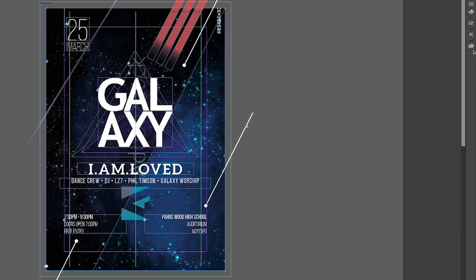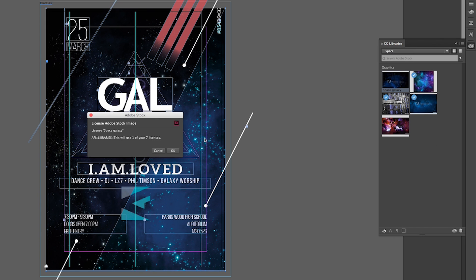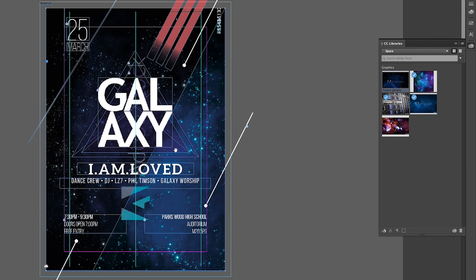Once the client has approved the image then I can just right-click on the photo in the Creative Cloud Library and directly purchase the licence and it updates the watermarked image to a high-res version and it's pretty much as simple as that.